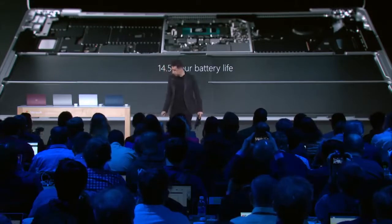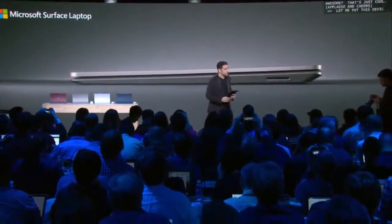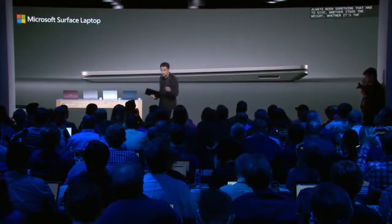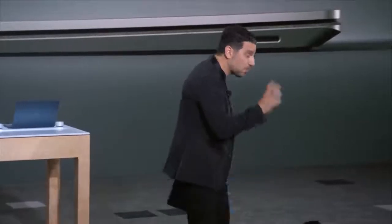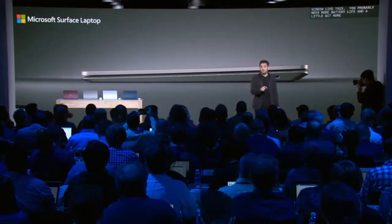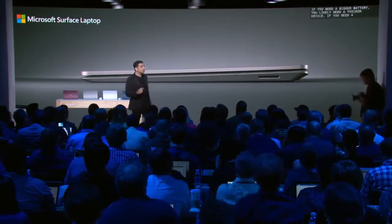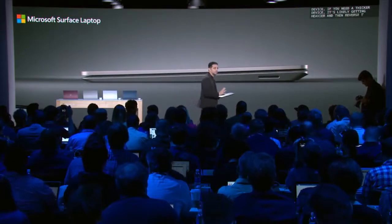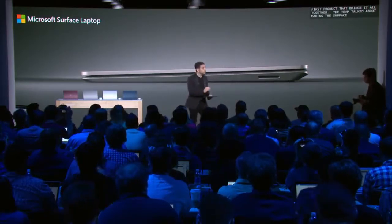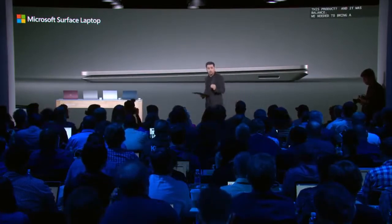Let me put this device in a little more context. In the history of designing a laptop, there has always been something that had to give — whether it's the weight, battery life, performance, thinness, key travel, or how it feels under your hands. Everything was working against each other. If you push more pixels, you need more battery life and performance. More battery needs a bigger battery, which needs a thicker device, which gets heavier. These are conflicting goals. The team talked about making the Surface Laptop and used the word balance — we needed to bring a perfectly balanced product that had never been brought together like this before.